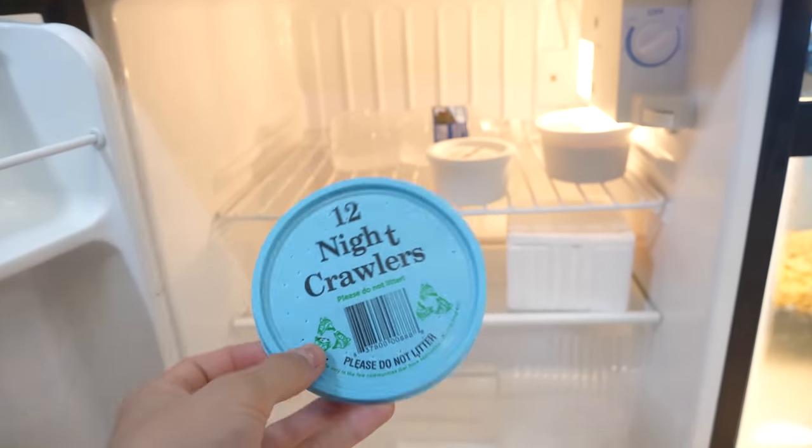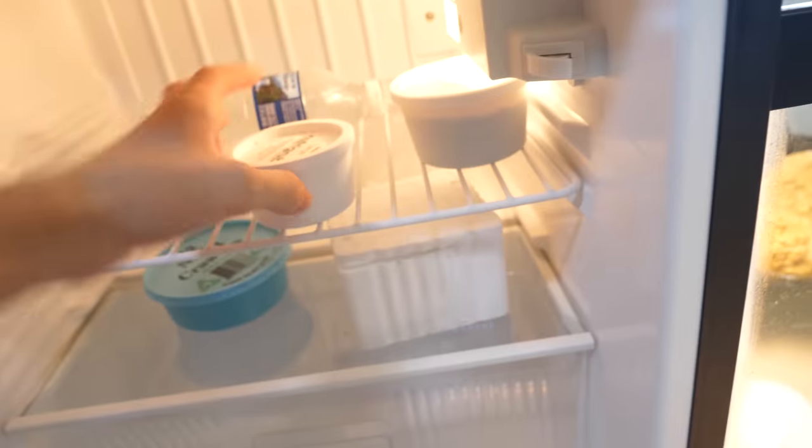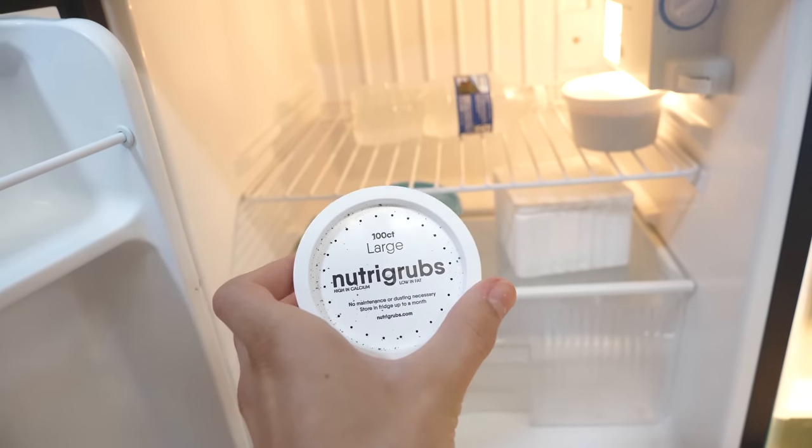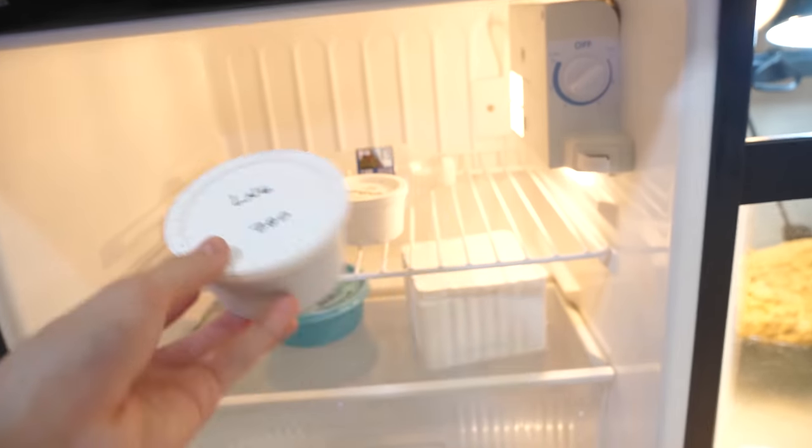This is a nice way to keep feeders right by the reptiles and away from everything else. This one has a small freezer up top, and then the fridge area for some of my own drinks and for any insects that should stay refrigerated — like mealworms and Nutri-Grubs. Fifty dollars, I've had it for years — it is definitely worth that investment.